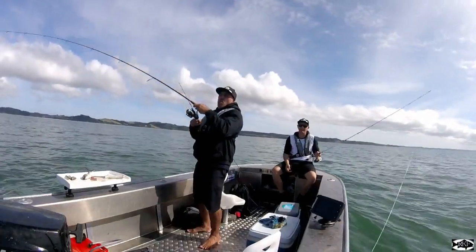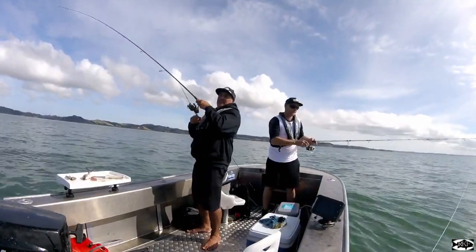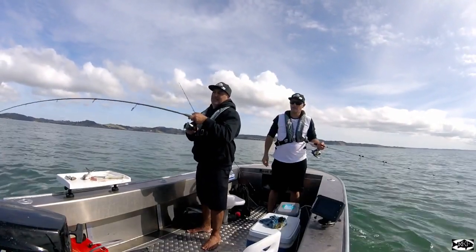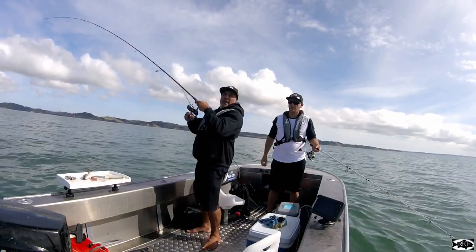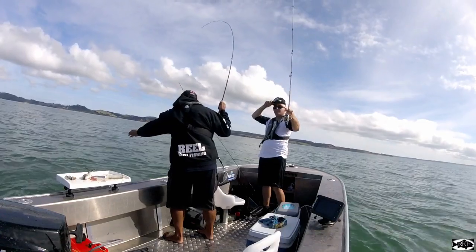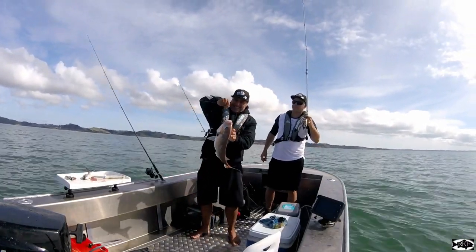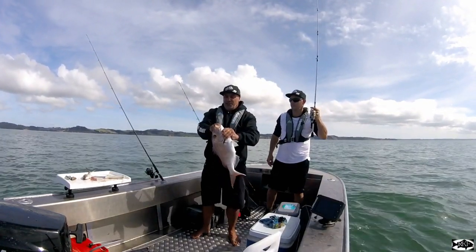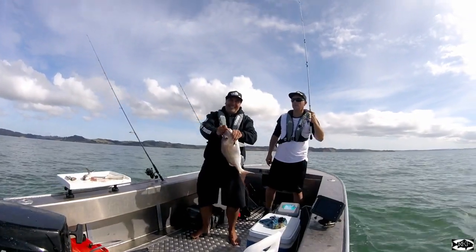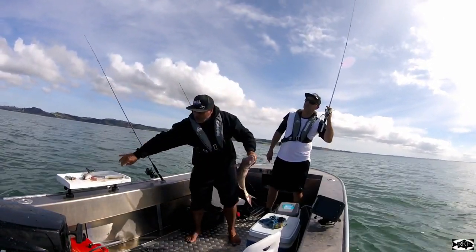Hooked up again — it's just going crazy. Not a bad fish. We've dropped back to the snappers. Some nice fish here in that little gut. A little bit nicer fish — if we're catching snapper in amongst our gurnard, this is what you want to catch. Good size. Just using big chunks of kawai. There you go.